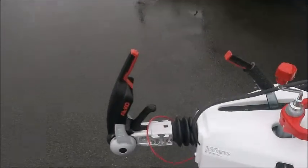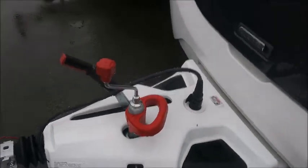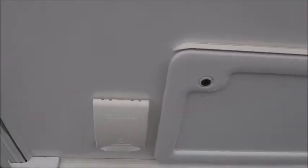At the front we'll notice we've got the Alco stabiliser hitch and this caravan benefits from Alco ATC. It's also got a safety winder and on the side we've got external barbecue points and external electric.